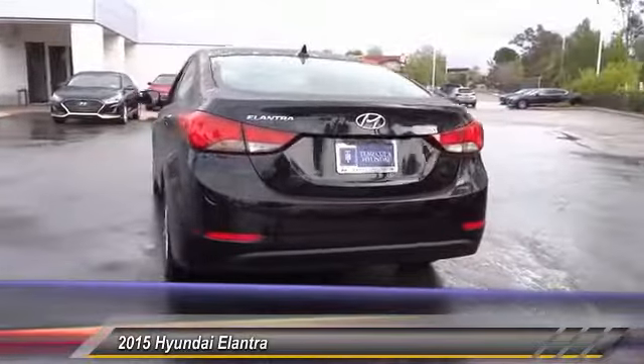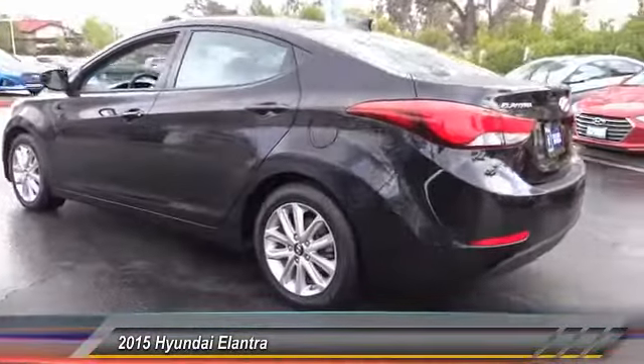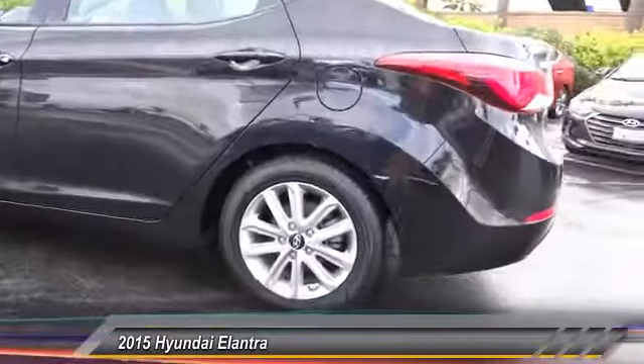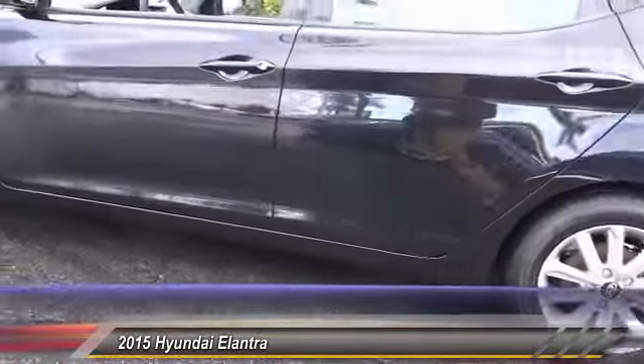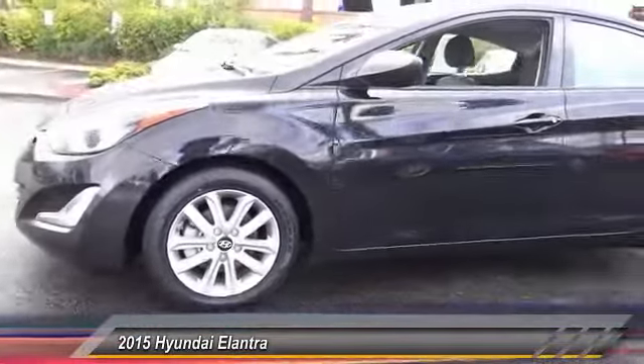Here are some of this vehicle's great options: steering wheel audio controls, traction control, air conditioning, dual airbags, Bluetooth, alloy wheels, backup camera, power steering, four-wheel disc brakes, and center armrest.